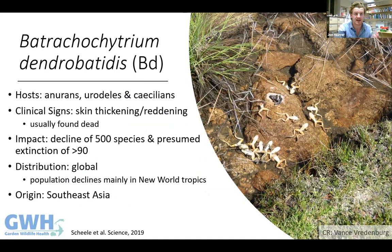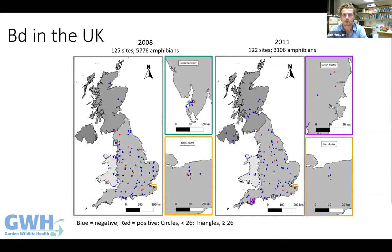Bd has a really broad amphibian host range, infecting anurans, urodeles, and caecilians. Clinical signs include thickening and reddening of the skin or generalised ill health such as lethargy. Bd is widely acknowledged as the most significant infectious disease threat to biodiversity globally, associated with declines of around 500 species and the presumed extinction of at least 90. Current evidence suggests the fungus probably originated in Southeast Asia and emerged as a result of the global amphibian trade.